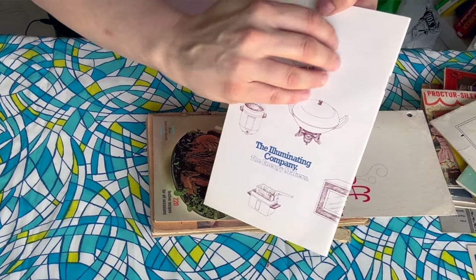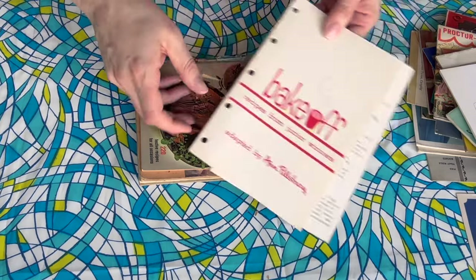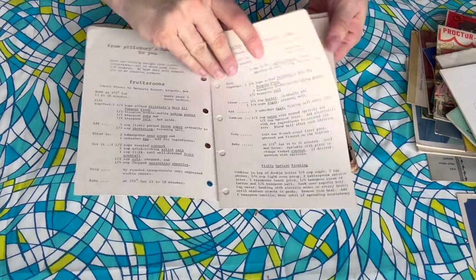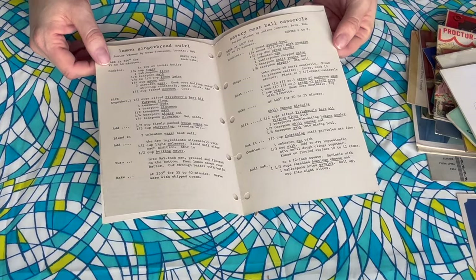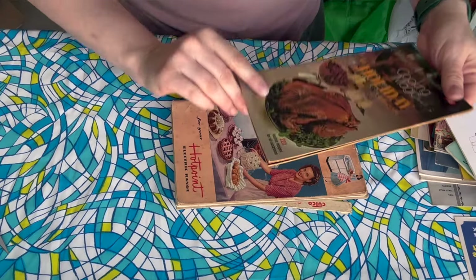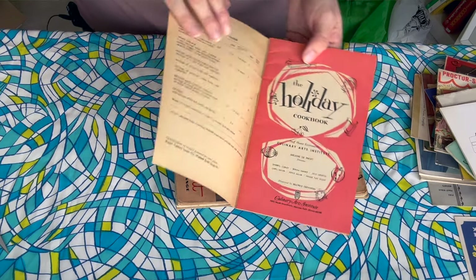Bake-Off Recipes from Junior Winners — this is a bake-off cookbook, oh yes. This is so weird though — I wonder if this was like an insert that went with something because it's got these holes and it looks hand-typed and strange. I'll look into this more. Cooking Magic — The Holiday Cookbook. I love holiday cookbooks so much, they're always so much fun. This is by the Culinary Arts Institute — I think that was the one earlier that was like Sunday suppers.